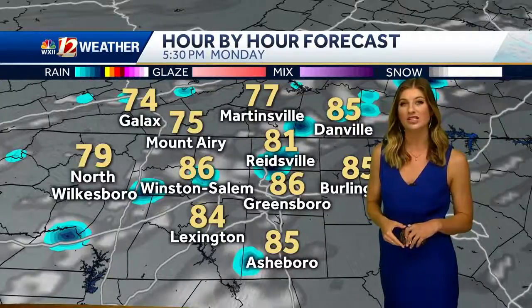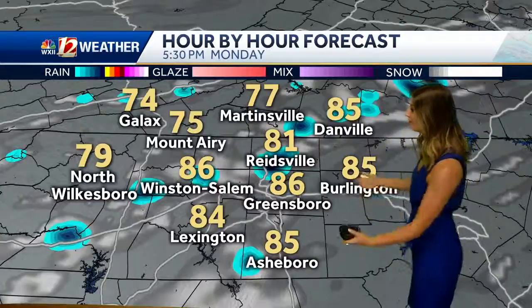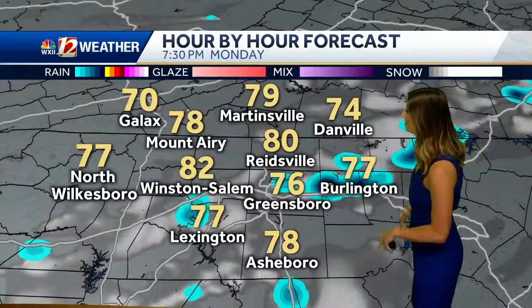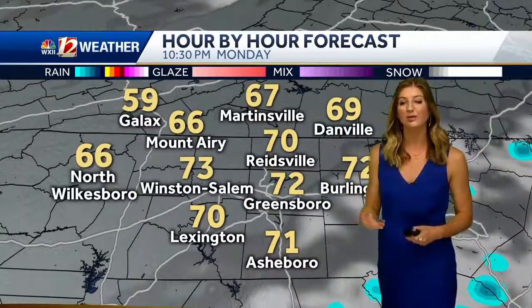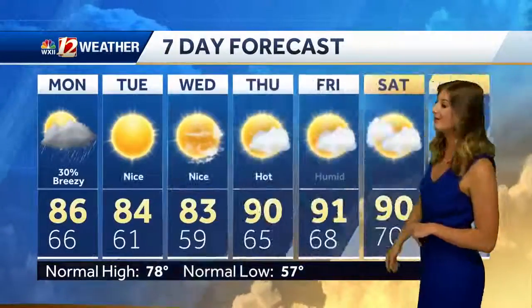That's why we do have that low severe storm risk for today, but really not looking too likely. That does continue to push down to the south and the east as we go throughout the evening as this whole system dissipates and pushes on out. Clearing things out by about eight or nine o'clock. I know we have baseball games tonight — really shouldn't see too much as far as a rain delay. Rainfall totals less than a couple tenths of an inch.